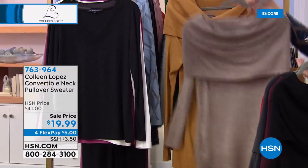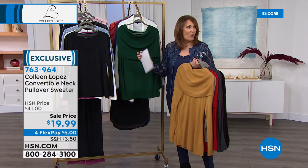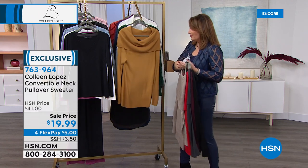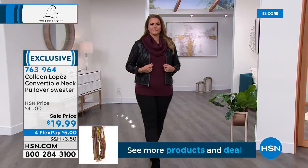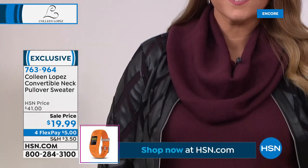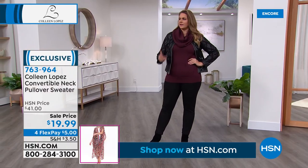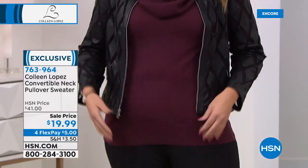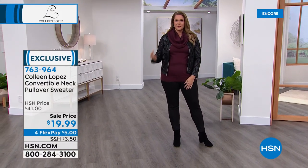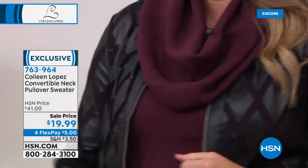This is called the heathered oatmeal. This is the camel. And then we have a great green called evergreen, which is already now last call. They'll model it for us so you can get a better feel. It's an awesome sweater — nice and long, coming in at 27 inches. Soft, pretty, so cute with the Today's Special. I always get mad because every time you air this, it sells out in my size before I can even get to it. But this truly is the Cinderella of a sweater — you can wear it on the shoulder, off the shoulder, as a cowl neck, and it fits perfect with the Today Special.